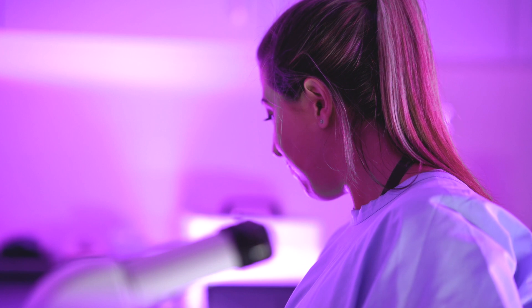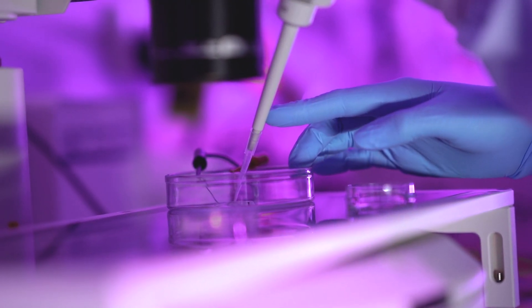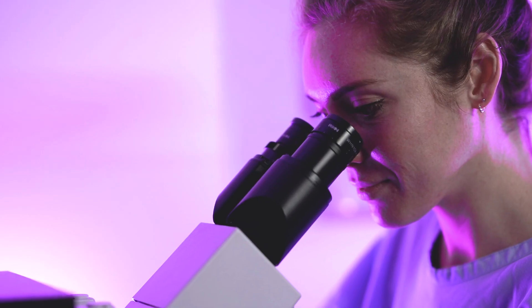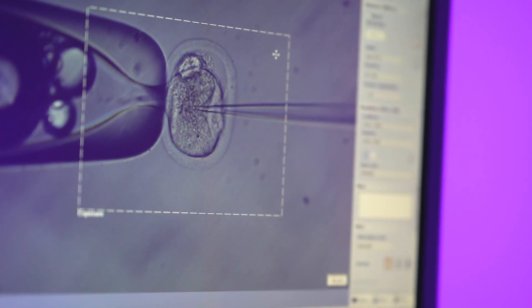What we do is mostly based on a process called micro-injection. We take the very early stage embryo — the one-cell stage embryo — and we induce genetic modification at this one-cell stage. So when the embryo develops, it eventually carries the exact same mutations that you can find within humans.